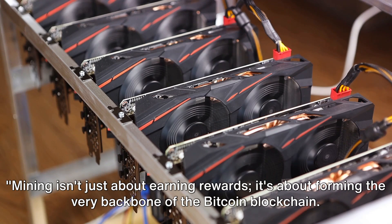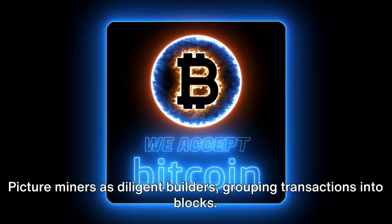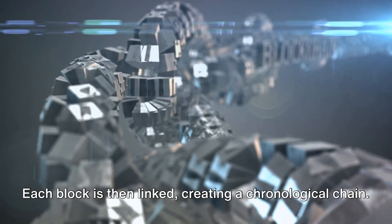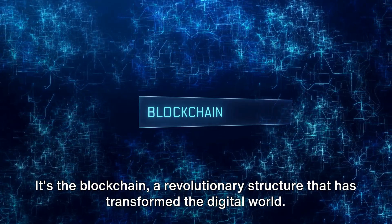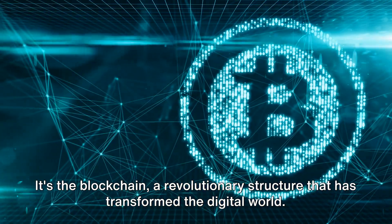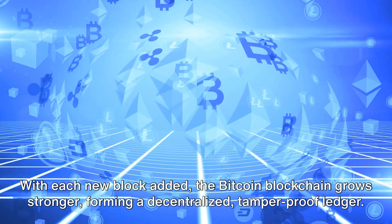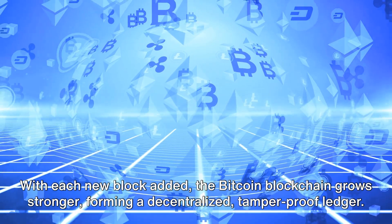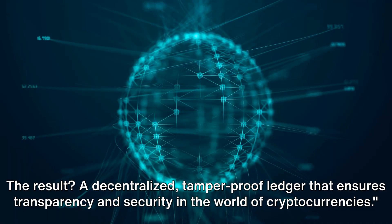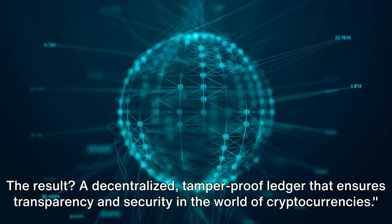Mining isn't just about earning rewards — it's about forming the very backbone of the Bitcoin blockchain. Picture miners as diligent builders, grouping transactions into blocks. Each block is then linked, creating a chronological chain. This isn't any ordinary chain — it's the blockchain, a revolutionary structure that has transformed the digital world. With each new block added, the Bitcoin blockchain grows stronger, forming a decentralized, tamper-proof ledger that ensures transparency and security in the world of cryptocurrencies.